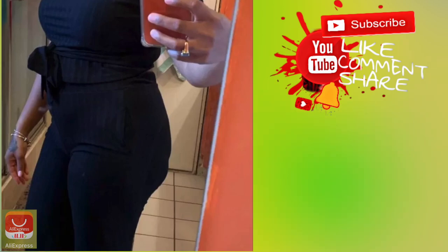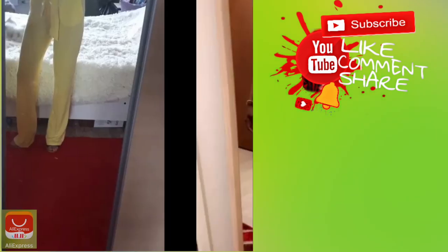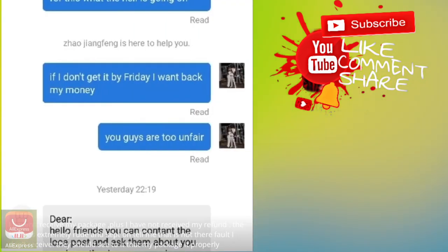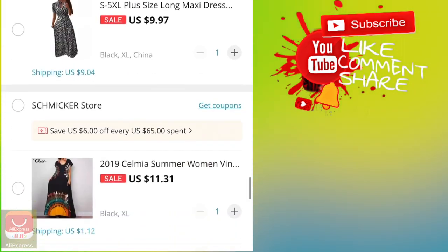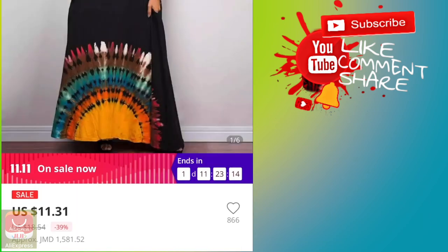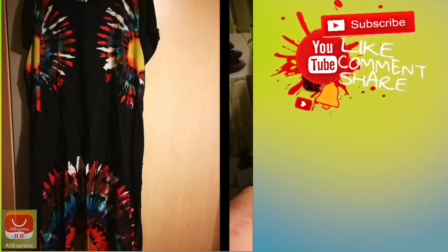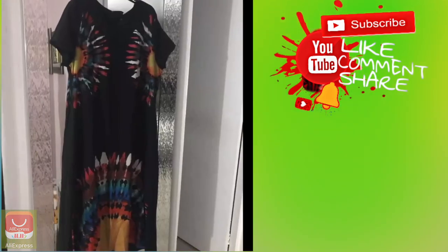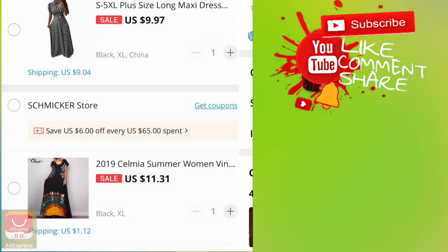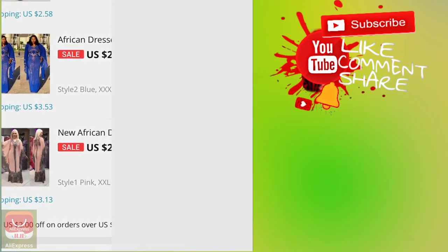When wearing stuff like these you have to be mindful of the underwear you wear, because it will show — especially if you have a certain body type. I love the yellow too but I'm going to think about it — yellow or black. This one is really cheap but I'm not sure if it's going to be too big for me.